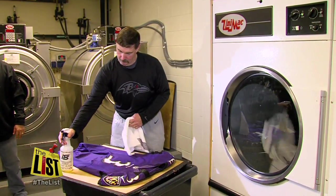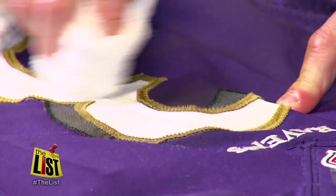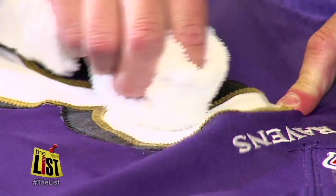The dirt comes out, the blood comes out, some of the markings come out with some work — but paint, when you have dry paint on fabric, it's very much a challenge.